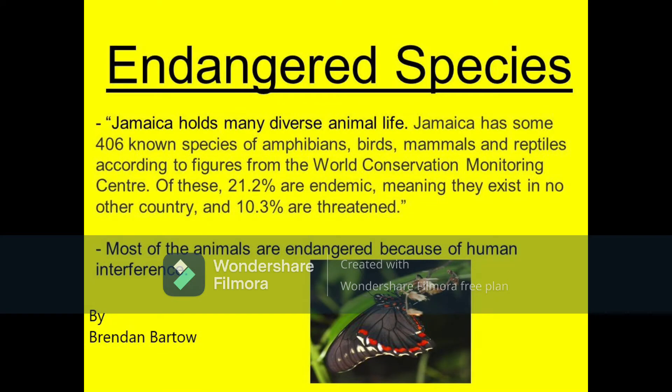In this video, I will be discussing five endemic animal species found in Jamaica.